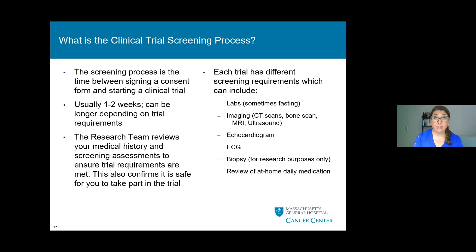During the screening process, after you sign consent, this is the time between signing consent and starting the clinical trial — usually one to two weeks, though it can be longer depending on trial requirements. The research team reviews your medical history and screening assessments to ensure the trial requirements are met, confirming safety as our number one priority. Each trial has different screening requirements, which can include labs (sometimes fasting), imaging such as CAT scans, bone scans, MRI, or ultrasound, echocardiograms, EKGs, biopsies for research or clinical purposes, and reviewing your daily at-home medications.